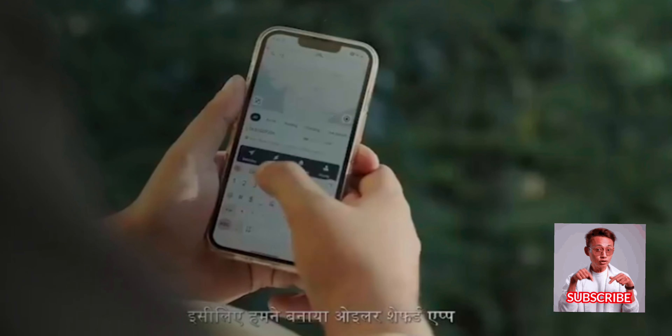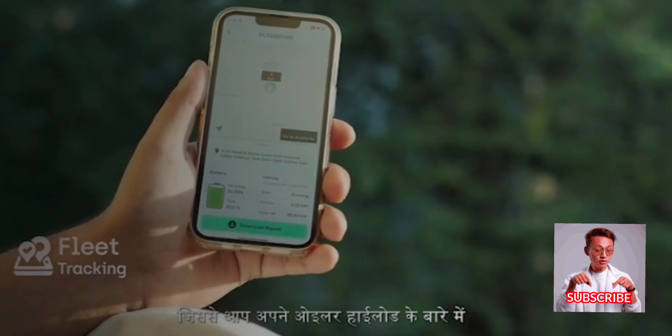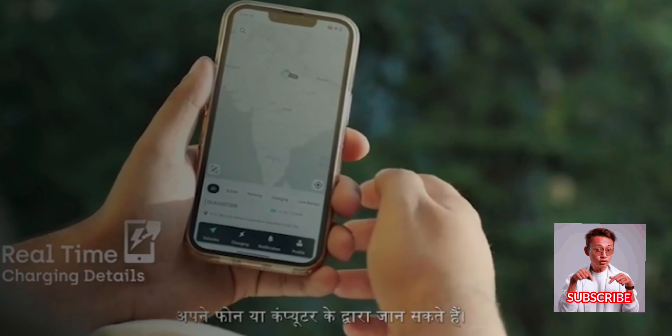We know that growing businesses need better monitoring. That's why we created the Euler Shepard app. It provides all the information you need about your Euler Highload right to your phone or computer.